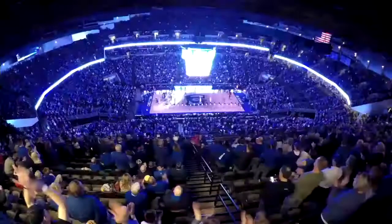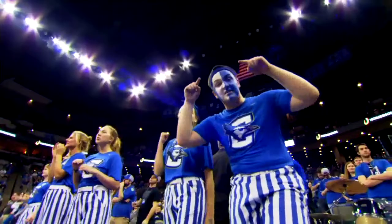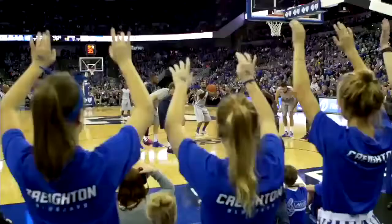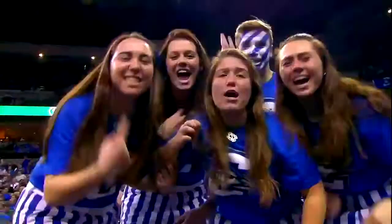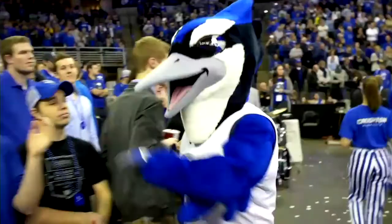The game day atmosphere at the CenturyLink Center is one of the best in college basketball and in the Big East. In almost every one of the 17,560 seats is a passionate and loyal Creighton basketball fan. We're blessed with one of the best fan bases in the country. When you think about the top five in the country in attendance you talk about Louisville, Kentucky, Syracuse, North Carolina, and Creighton.